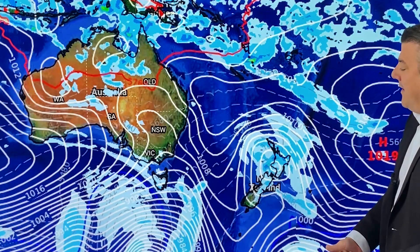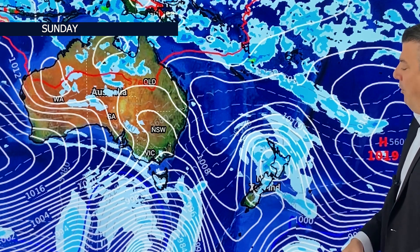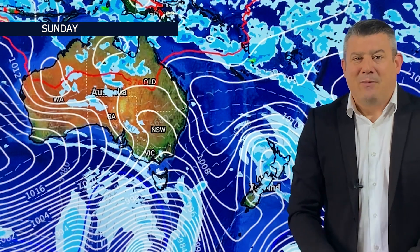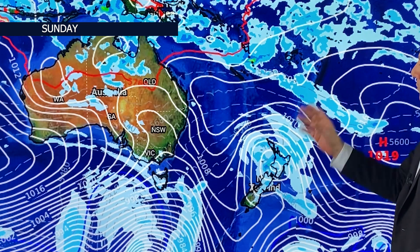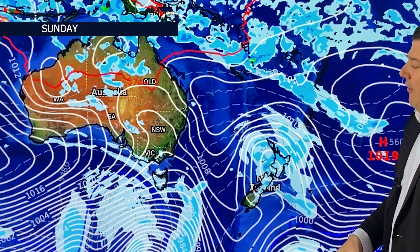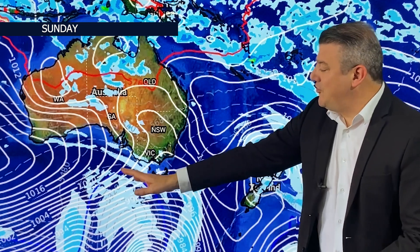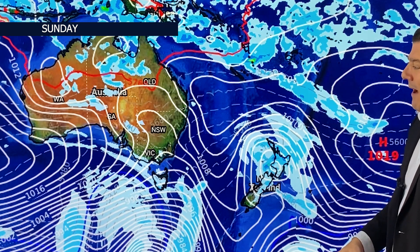By Sunday, in comes low pressure — so we've got wet weather at some point around Saturday or Sunday, and we'll be seeing that low coming through with a bit of wind and rain. High pressure sits to the north, and Australia is still fairly settled with just a few downpours here and there.